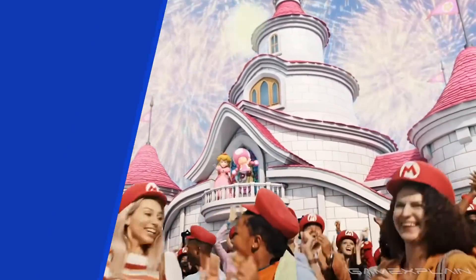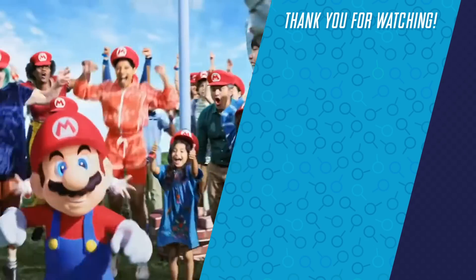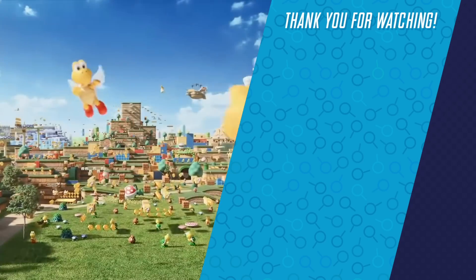So with that, thanks so much for watching and stay tuned to GameXplain for more on Super Nintendo World and other things gaming too. Check out the content on the right for more videos that you might be interested in, and until next time, bye!